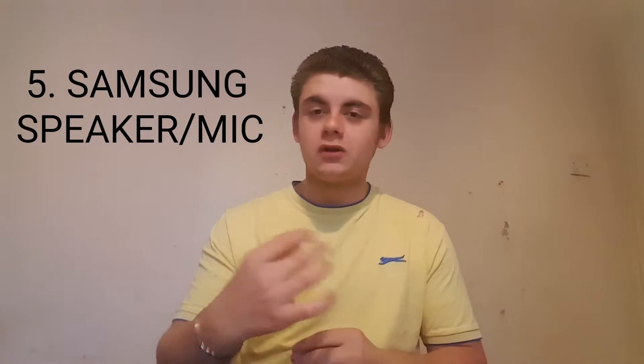Speaker-wise, it has to be Samsung, because they're just so much more clear. And the microphone when you're talking into it is so much better — so the Samsung Galaxy S6 microphone and speaker.